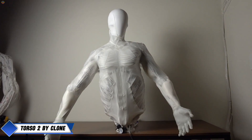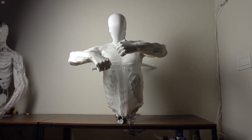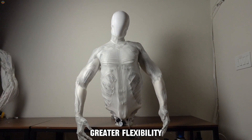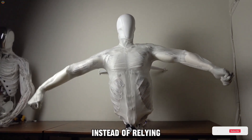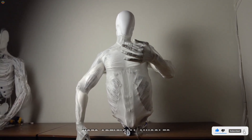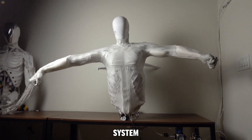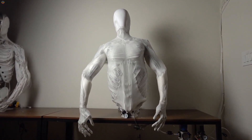Torso 2 by Clone is an upgraded version of its predecessor, bringing even more realistic human-like movement and advanced functionality. With improved artificial muscle technology, this version offers greater flexibility, strength, and precision, making its motions even smoother and more natural. Instead of relying on rigid mechanisms like traditional robots, the Torso 2 uses artificial muscles that mimic the way human muscles work, contracting and expanding as needed. It's equipped with an advanced feedback system that helps the torso adjust to its surroundings in real time, ensuring it can respond quickly to changes in its environment.